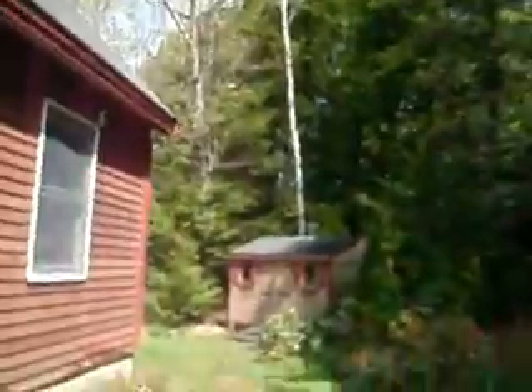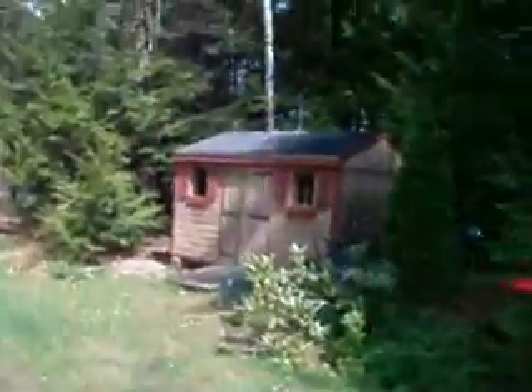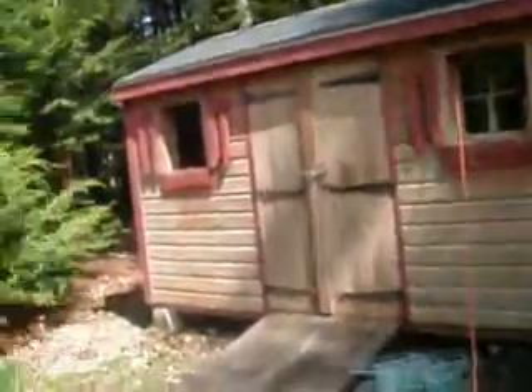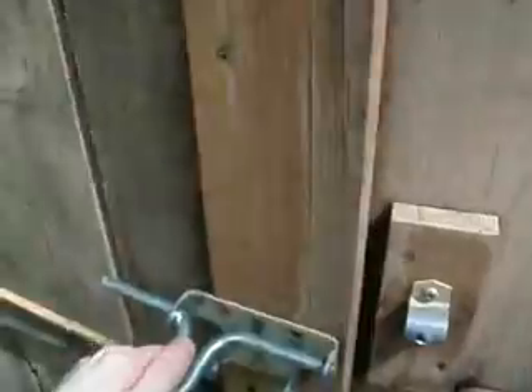We're right inside this shed here, and we're going to go in and see them. I still have to fill up their food, so I'm going to do that too. Alright — cat safety lock.